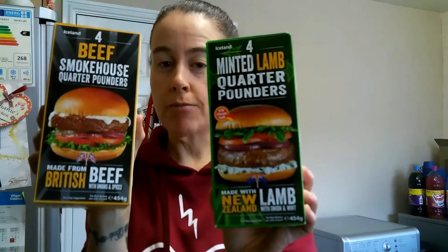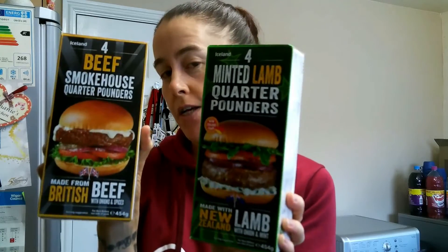I've got four minted lamb quarter pounders with onion and mint, and four beef smokehouse quarter pounders with onions and spices — a two pound box. These are for Ian. I can't find these on the app, but if you can, let me know in the comments below the syn values.